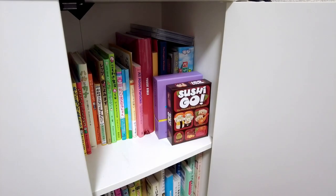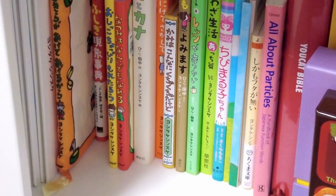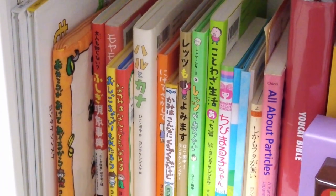Next is my collection of books by my favorite illustrator, Yoshitake Shinsuke. He is a prominent children's book illustrator in Japan and around the world.